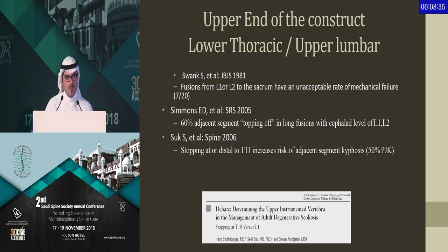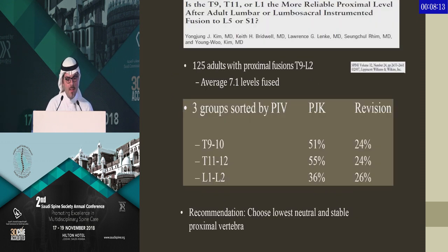Moving on to the upper end of the construct — when you stop at the thoracolumbar junction, historically stopping at L1 had a high failure rate of over 60%, and several later papers advocated going up to T10 as this is the true junction, since they have fixed ribs in that area. But another paper by Dr. Linke looked at cases with long fusion stopping at T9, L1, or any level in between, and they all had a relatively high rate of PJK with no statistical significance whether you stopped at T9, T10, or L1.